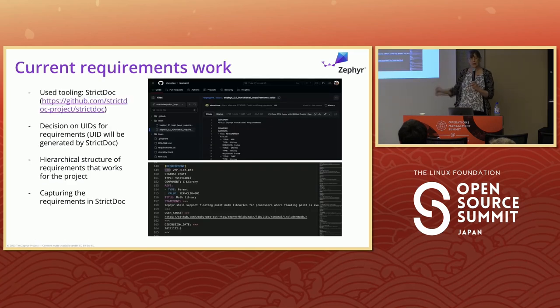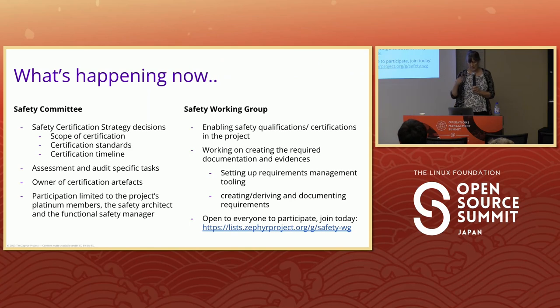We're working with StrictDoc in the Zephyr project, connecting up all the requirements generated from code analysis and stakeholder discussions. StrictDoc is going to support generating and importing SPDX, so we can create requirements in one tool and have other tools import them as the ecosystem evolves. We have a safety committee that's members-only and controls the scope and funding for assessors. The safety working group handles qualifications, evidence review, and requirements management — it's open to anyone to join, meets every two weeks, and help is always welcome.